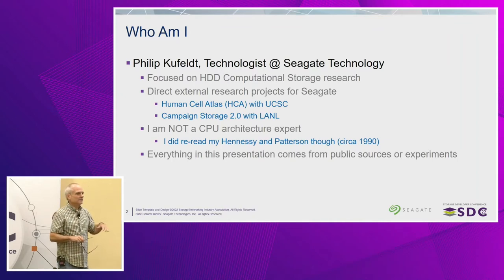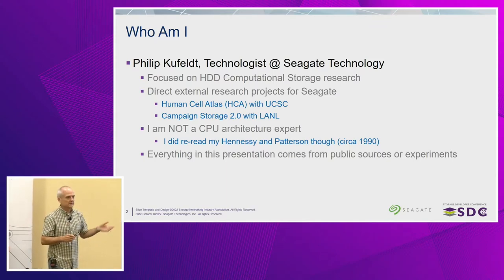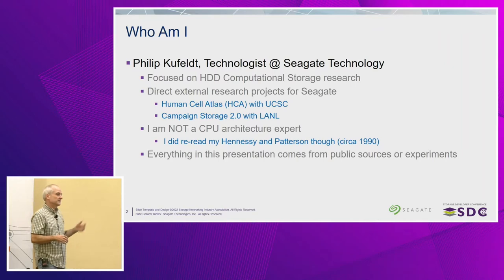I am going to get into computer architecture and CPU architecture issues in this presentation. I am not a CPU architect and I am not an expert — I just play one on TV. I did re-read my Hennessy and Patterson to refresh myself on what was really going on in these CPUs. All of this comes from public information or my own personal experiments. I'm not using any internal understanding of ARM or anything like that — it's just what I've been able to determine from the outside looking in.